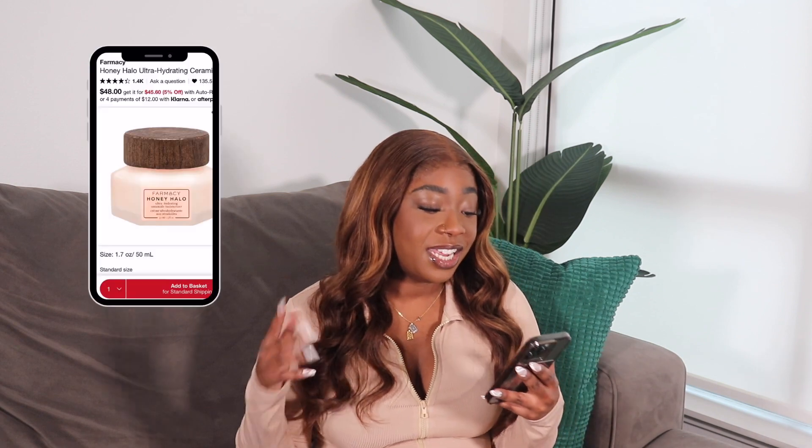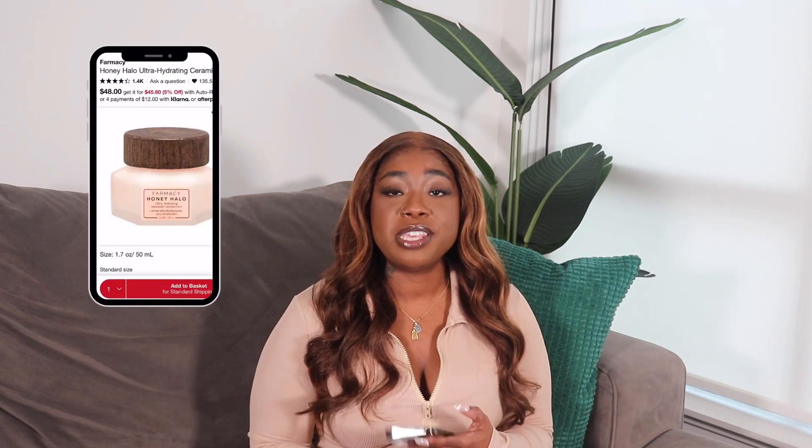First up, she is no stranger to my channel — it is the Honey Halo Ultra Hydrating Ceramide Moisturizer. With all these products I'm going to tell you the price as well, because the point of the VIB sale is to get the most expensive products or the products that you usually don't want to spend your money on. You're getting a discount, so it's best to stock up or maybe try out a product you've been eyeing at a discounted price.